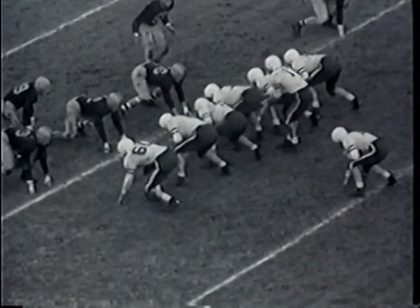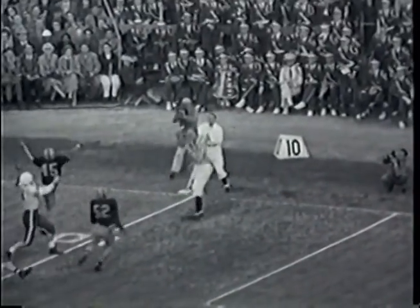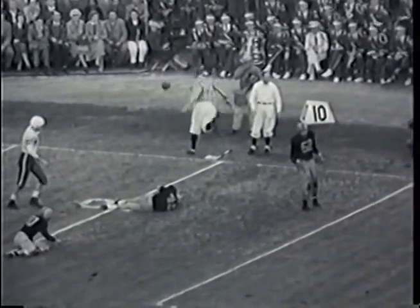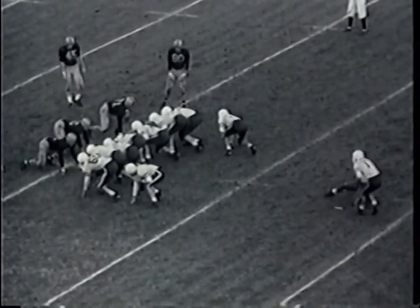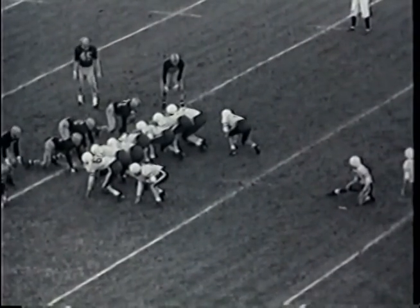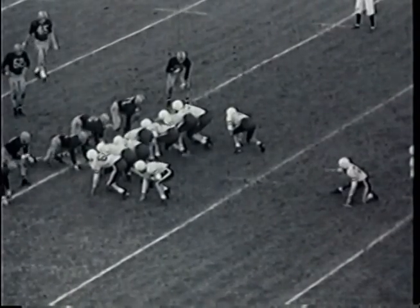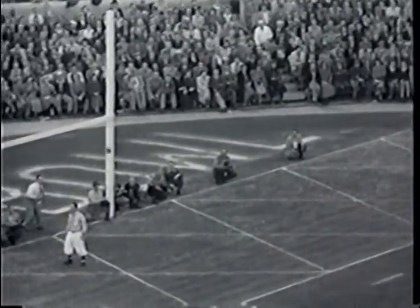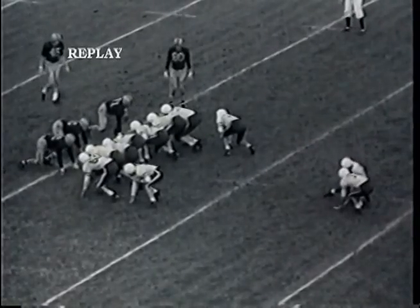Stanford going for a field goal — Garrett Krikorian will try to kick from the 28-yard line in Illinois territory. Krikorian holds the ball himself. There's the snap, there's the kick — it is short. Short! The score still remains Stanford 7, Illinois 6.